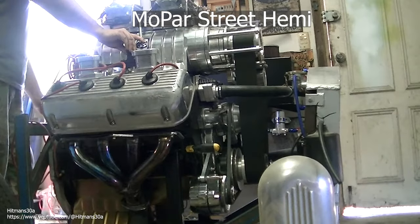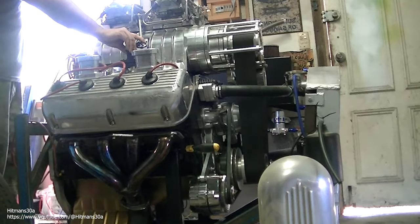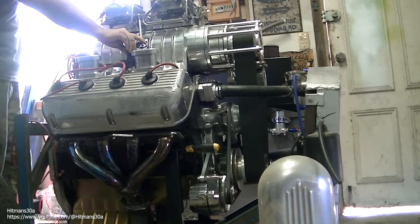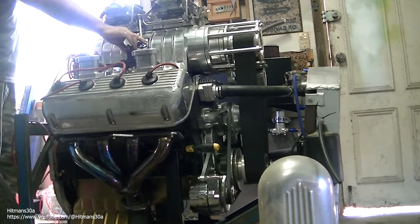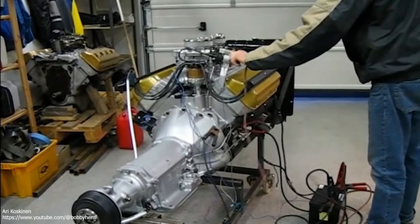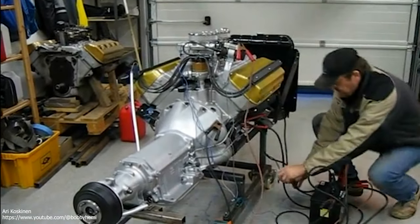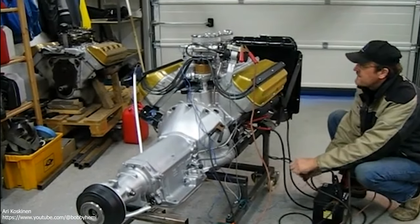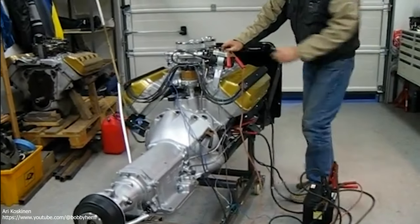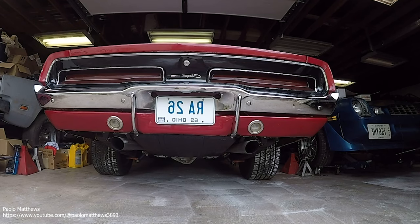Mopar Street Hemi. The Hemi name is derived from its hemispherical combustion chambers. Chrysler chose this design because it allowed fitting larger valves than normal, while still adhering to NASCAR's two-valve-per-cylinder mandate. These widely splayed valves created equally wide valve covers, which emphasized the overall girth of the engine. The Hemi was Mopar's largest, most expensive, most hardcore, and most powerful engine of the era. Its daunting physical size led others to call it the elephant motor.